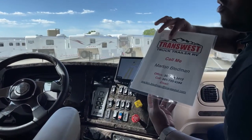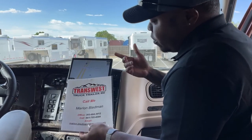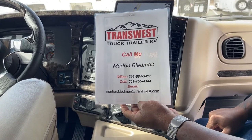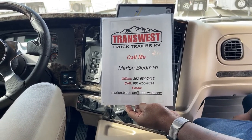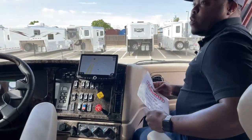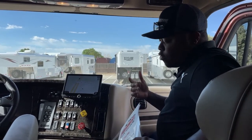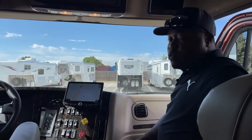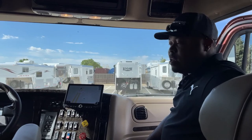If you're interested in this unit, it is available. The next five units coming in are already sold, so this is the only one available right now. First come first serve — give us a call at 303-684-3412, text or call my cell at 661-755-4344, or email me at marlon.bledman@transwest.com. This is our only available 2022 Freightliner M2 106 Summit Hauler conversion here at Transwest in Frederick, Colorado. If you're flying in, we can pick you up from the airport — test drive, paperwork, and you're on your way home. Prices are online at transwest.com.